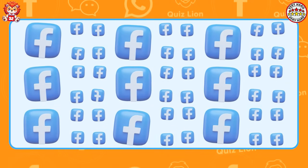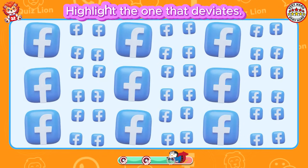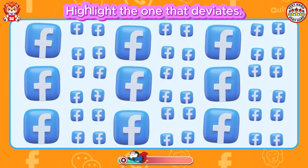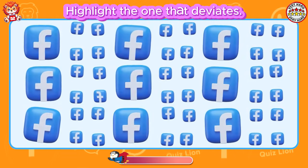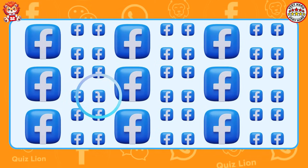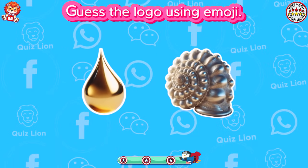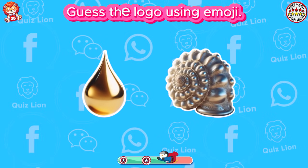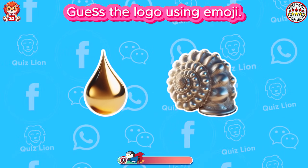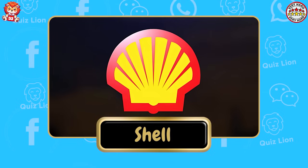Highlight the one that deviates. You always exceed expectations. Guess the logo using emoji. Talented. It's Shell.